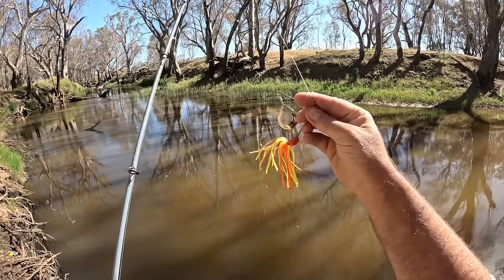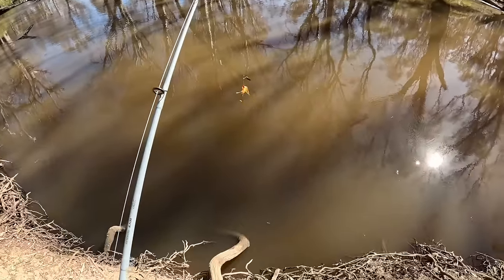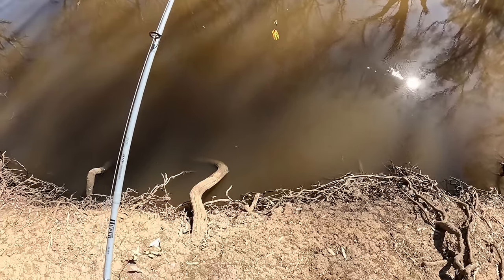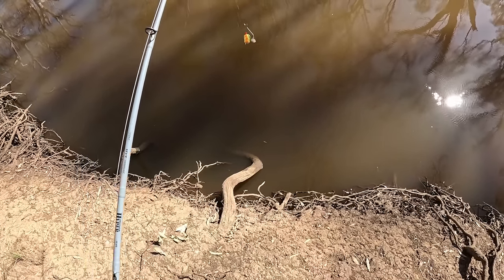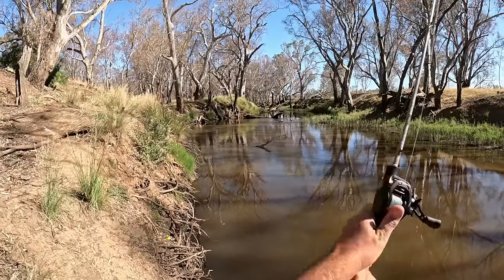I'm starting off with this orange and yellow HC Lures spinnerbait for this evening's session. The water's dropped about a foot by the look of it but it's looking nice and clear, probably the clearest I've seen it in about six months. It's looking good, I've got a good feeling.